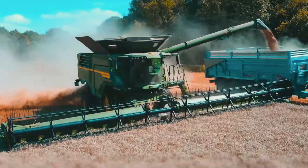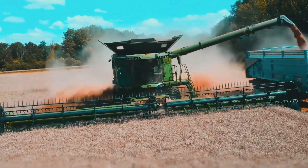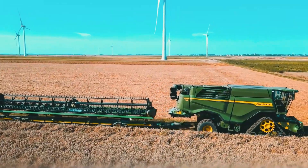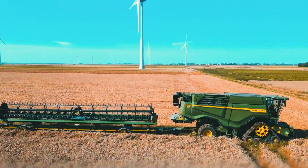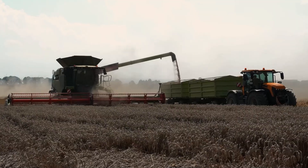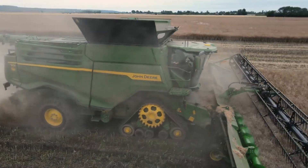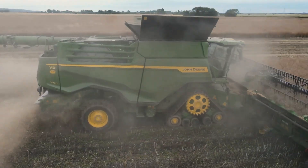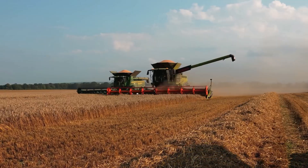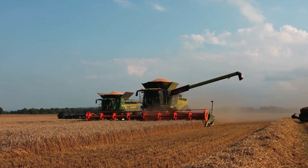The X9000 features advanced technology like auto-adjustable speed and the widest cut in John Deere's lineup. It handles various crops, from wheat to soybeans, with high precision. Its modern cabin with a touchscreen and air-suspended seat offers a comfortable experience. Weighing 20 tons, the X9000 is a force to be reckoned with.